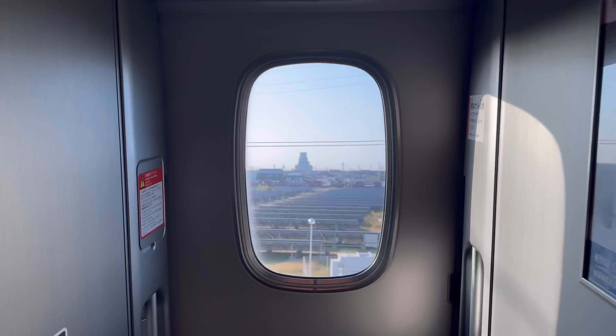We're on the Shinkansen. It might be a little noisy, but it's pretty smooth. We're going from Tokyo to Kyoto. We went by Mount Fuji just a bit ago — clear day, it was awesome seeing that.